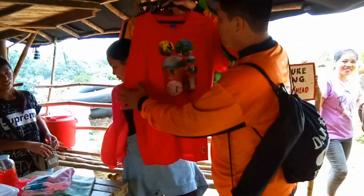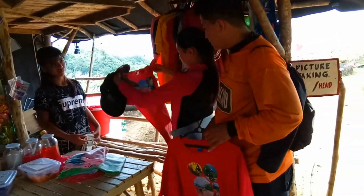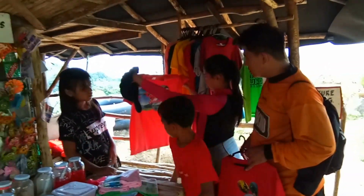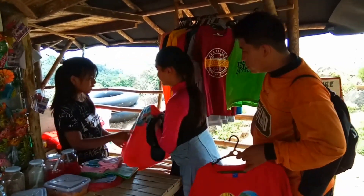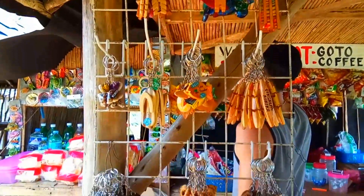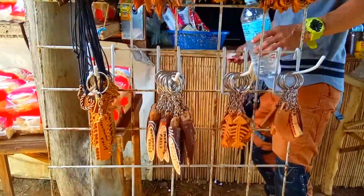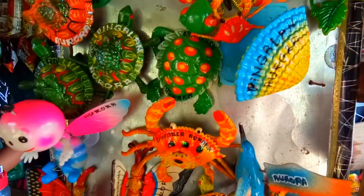Bago kami umalis ng Tanawan Falls, meron kaming nakita na isang maliit na tindahan doon. Nagtitinda sila ng mga souvenir items. Yung t-shirt nila, it costs 170 to 220 pesos depende sa design. Meron din silang keychain worth 20 pesos each, at yung mga ref magnets ay nasa 60 pesos each.